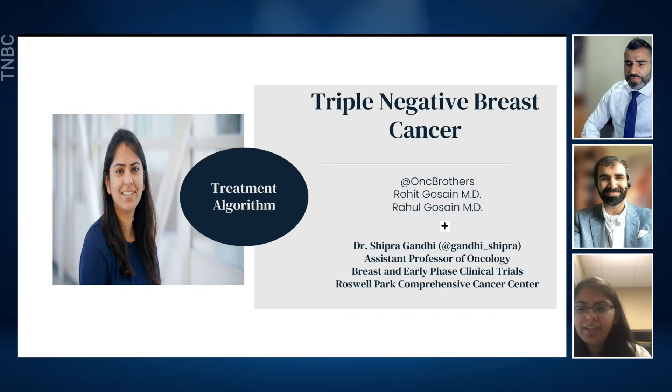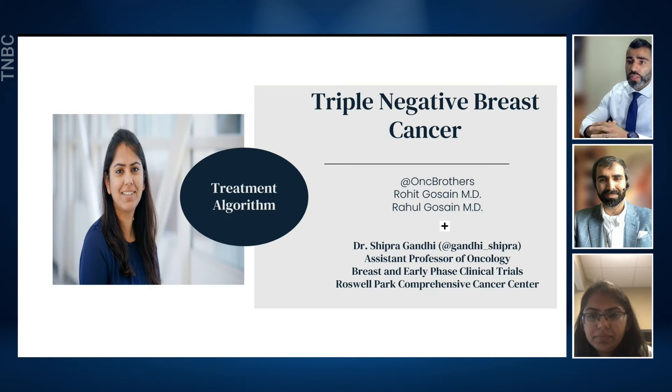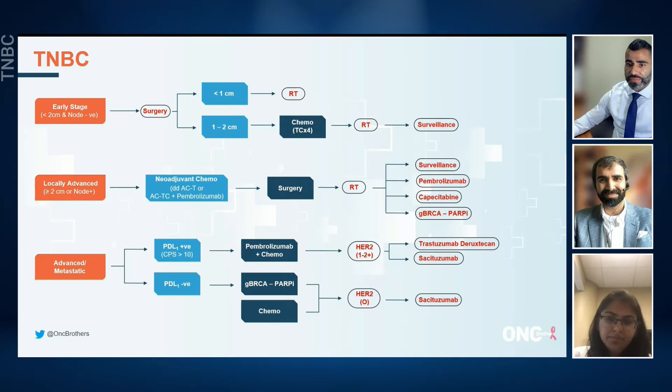Thank you so much for having me here. I'm excited to be on this program. Let's go through the treatment algorithm for triple negative breast cancer. Our focus is going to be using this algorithm so that we can continue to reiterate the current standard of care practice in our community setting. We will focus on discussion of two cases following that, which will be from the community setting. So triple negative breast cancer — there are two main areas we focus our attention on: the first one is early stage and locally advanced, and the other one is the advanced metastatic setting.